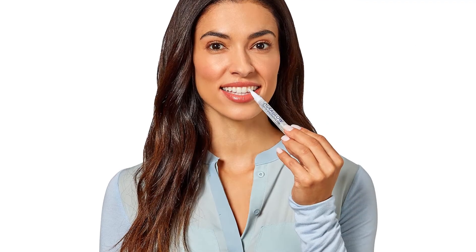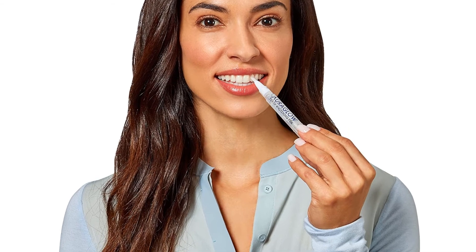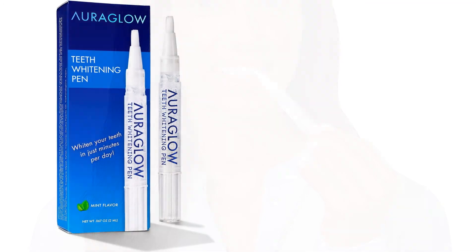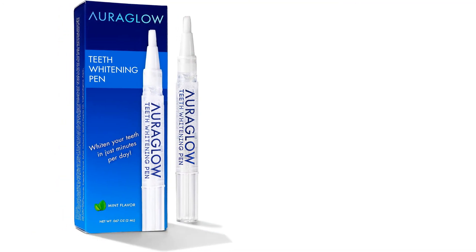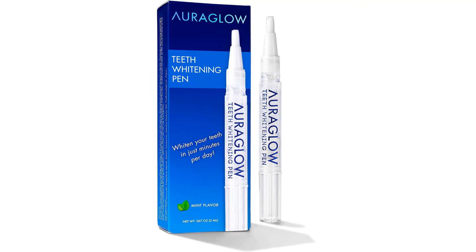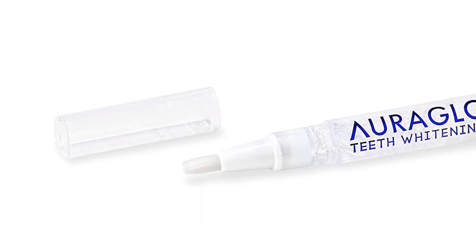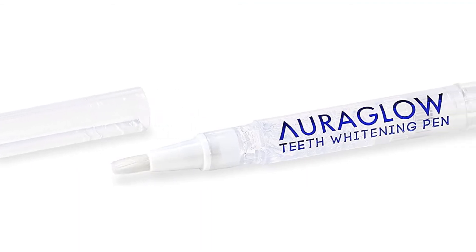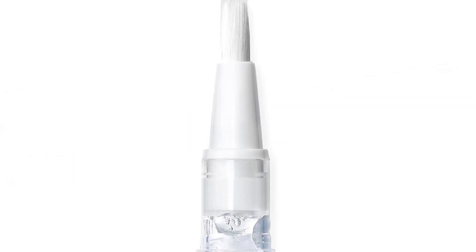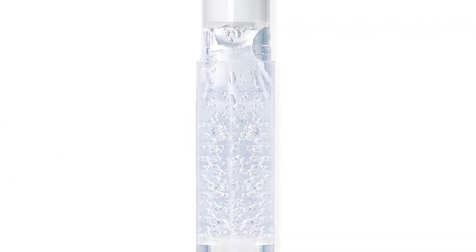The AuraGlow Whitening Pen has everything you want in a teeth whitener — it's pocket-sized, dries in less than a minute, and has great flavor. It can give you a brighter smile that's four to eight shades lighter if used twice daily. Its 35% carbamide peroxide formula is scientifically proven to be effective on tough stains caused by smoking and dark foods such as coffee, tea, wine, and soda. The pen is completely kosher and gluten-free, and contains peppermint oil giving it a cool mint flavor that leaves your breath feeling fresh after every use.